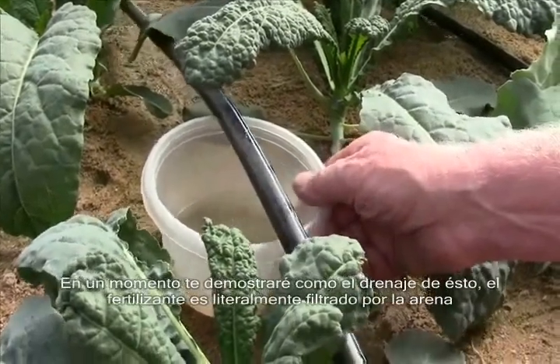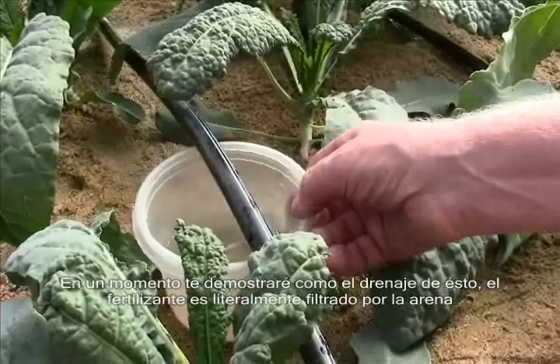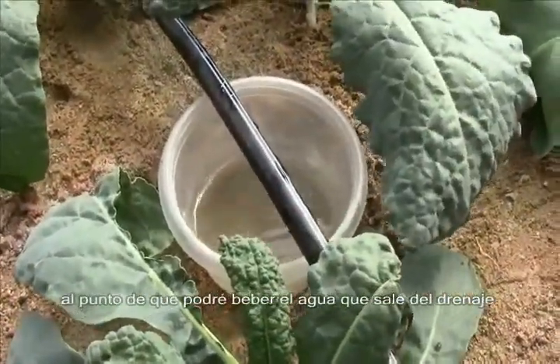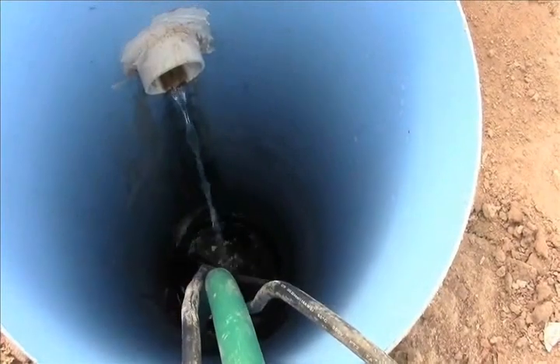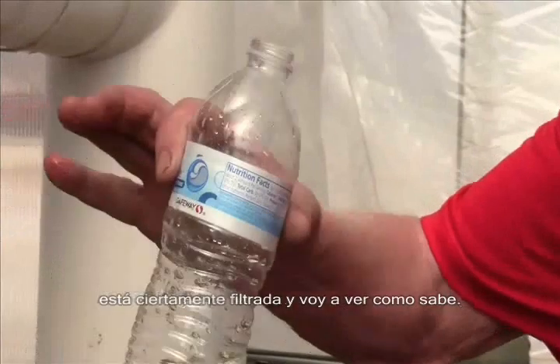We're going to show you that the drainage from this system — the fertilizer is taken out by the sand — and it's literally filtered to the point that I can drink the water that comes out in the drain. That's the water we get as drainage; it looks almost like still water. It's certainly filtered, and I will take a drink from it right now.